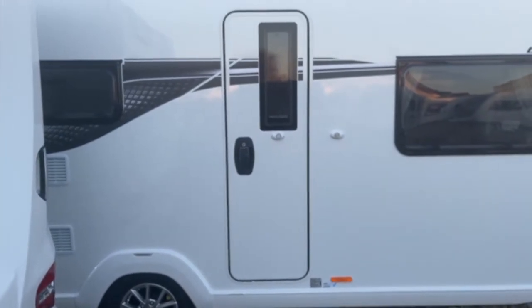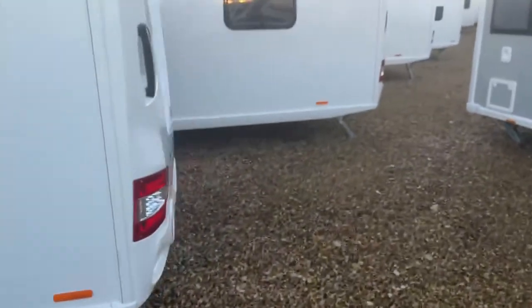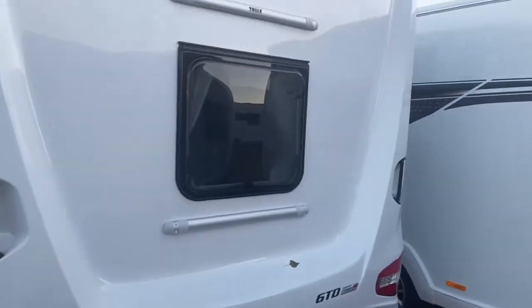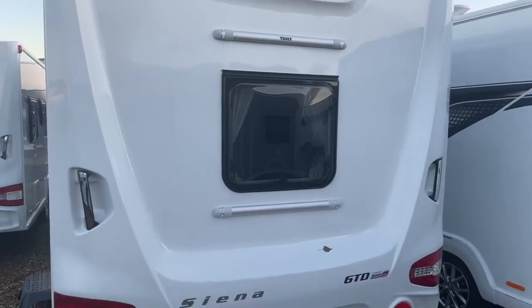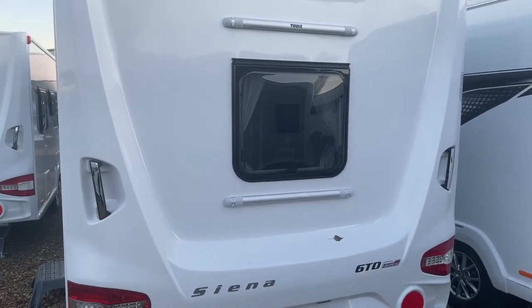On the habitation door we've included a window. Just moving to the rear of the caravan to show you the tow bike rack bars, which accept a bike rack up to a maximum capacity of 50 kilograms.